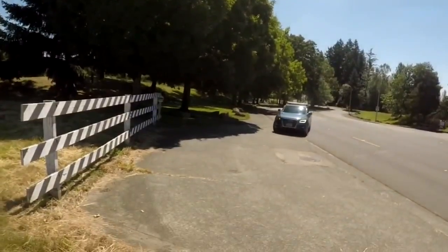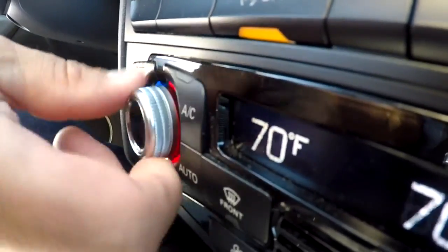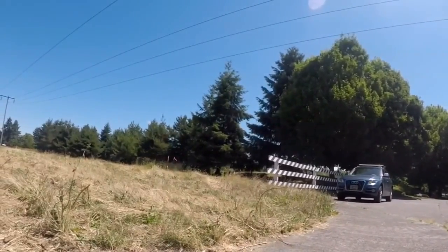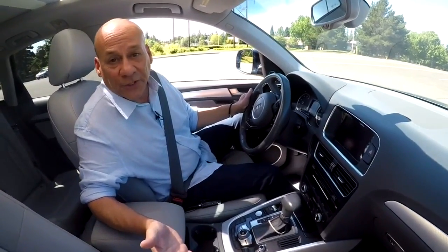Next, pull over to a safe spot on the side of the road. Put your hazard lights on, turn the heat off, and turn the engine off. All of that should take less than two minutes. Once all that's done, you just have to sit and wait for your engine to cool down.